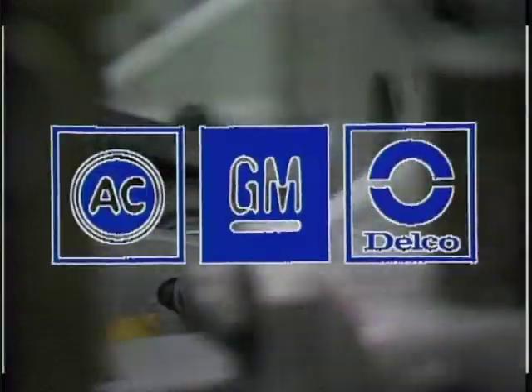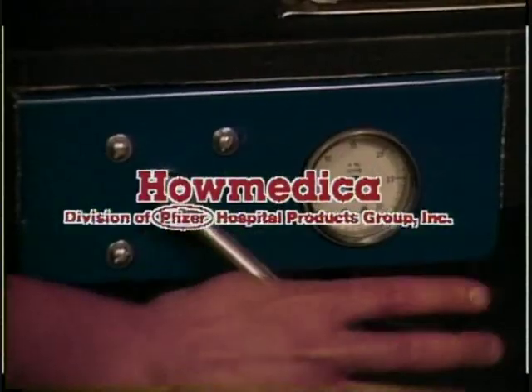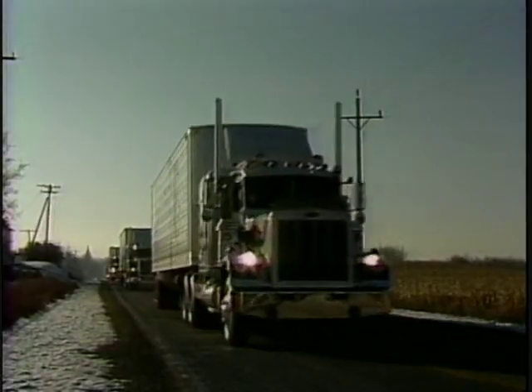All types of industries are taking advantage of the simplicity, versatility, and the tremendous savings in time and money offered by this unique, industrial-quality TechCast system.